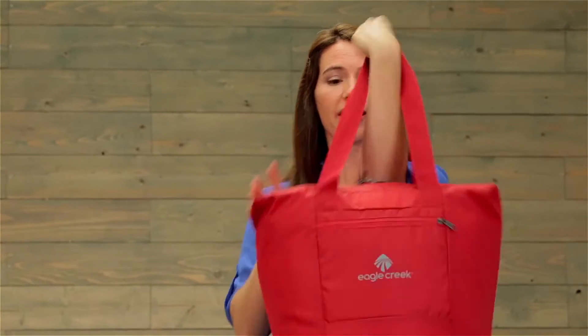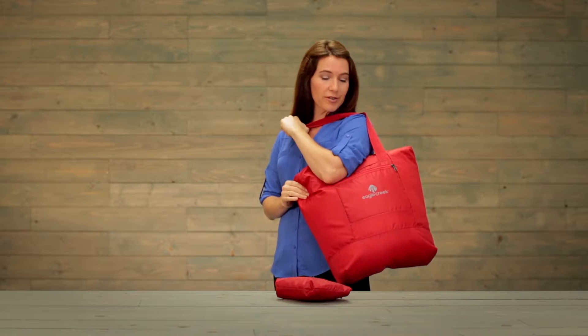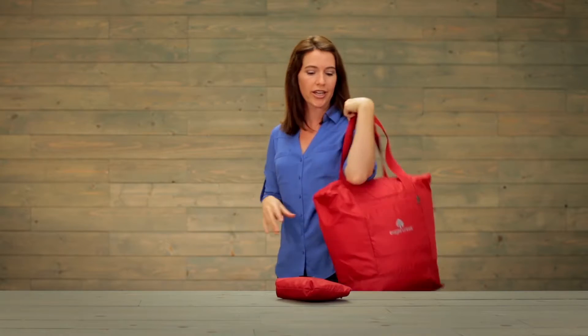A packable is a great idea to bring with you on any trip, and the tote is a great silhouette to take with you to a farmer's market or an art fair.